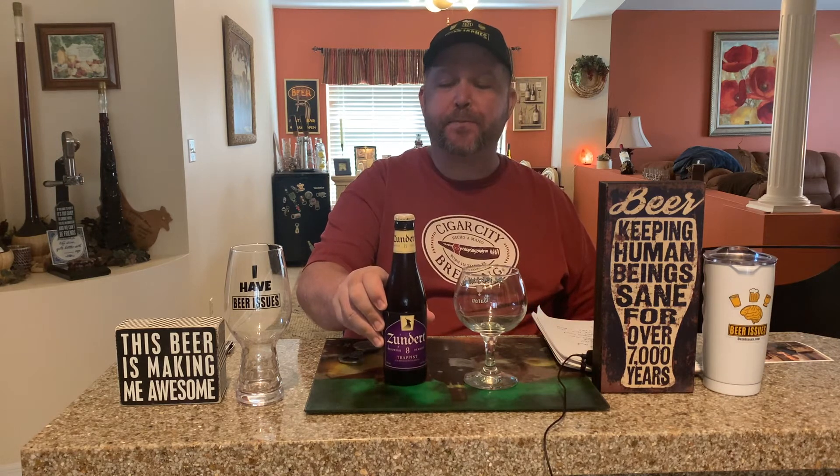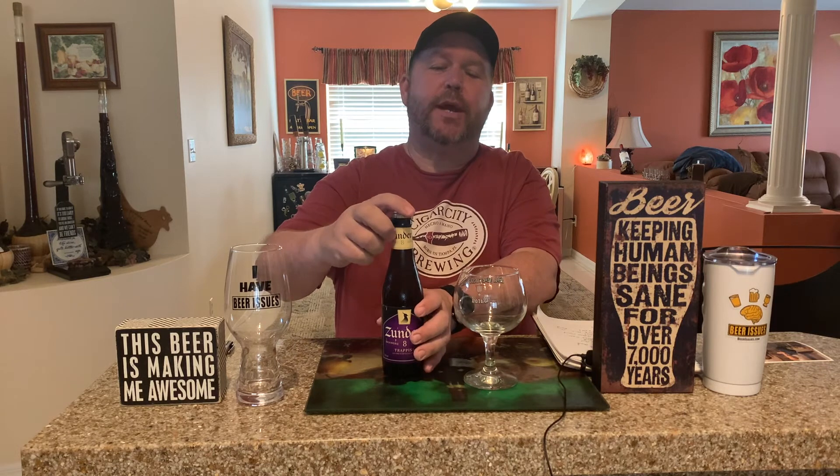We're going to be having another fantastic Trappist ale. As we've talked about before, there are 11 Trappist breweries in the world. Two of them happen to be in the Netherlands. One of them is the beer that we're having today, which is the Zunder 8 Trappist ale. The other one is the La Trappe Trappist ale, and both breweries make good beers.